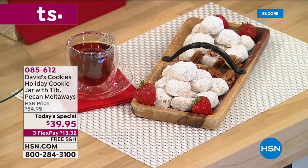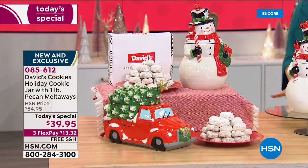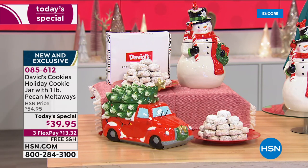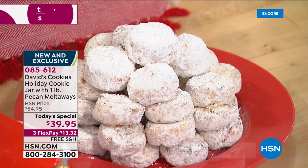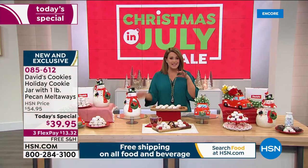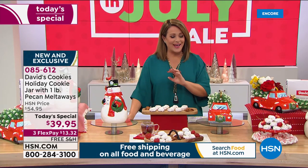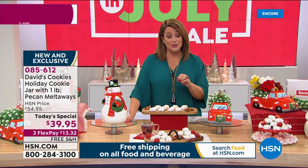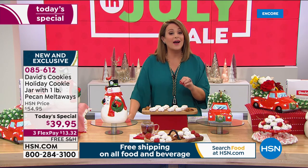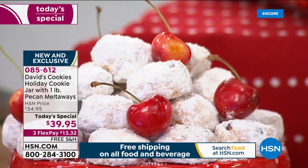We are so excited about today's special because it is your way of starting Christmas traditions, getting a jumpstart on the holiday season, or sending somebody you love a little bit of joy. It is the big return as a today's special of the David's Cookies cookie jar. This is the large, limited edition, hand-painted cookie jar that is glazed inside and out, food safe. We're sending your way a full pound of the number one cookie that David's makes — their famous, iconic pecan melt-away.